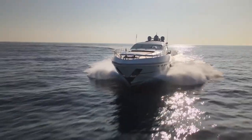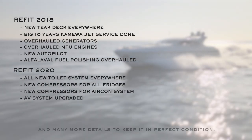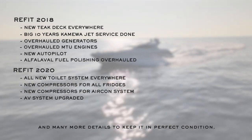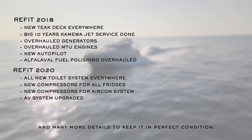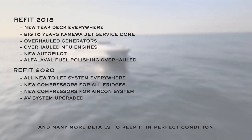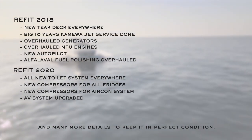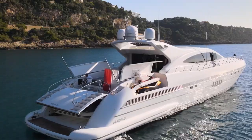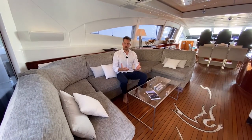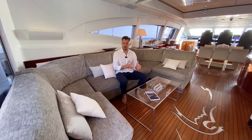Here is a comprehensive overview of what the current owner has invested. In winter 2017-18: new teak, 10-year Kamewa jet drive overhaul, generator and MTU engine overhaul, new autopilot, and the Alfa Laval fuel polishing system overhaul. In winter 2019-2020: all-new toilet systems, new compressors for air conditioning, and new compressors for all fridges. The tender is an Avon Turbojet 430 from 2010 with around 177 hours. This yacht is truly in turnkey condition — step aboard with nothing more than your luggage.